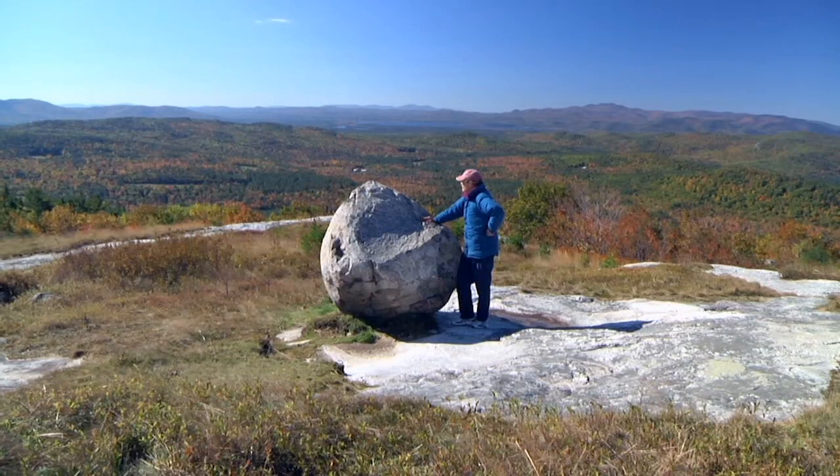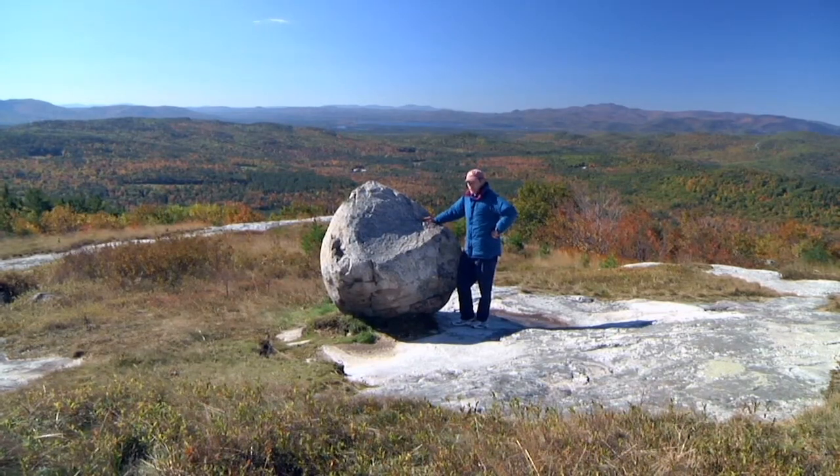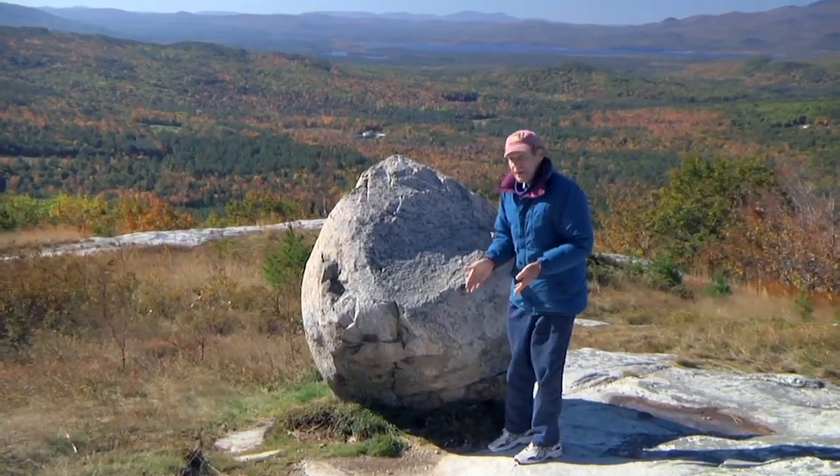Everybody's concerned about water. We have here some of the cleanest water in the 48 states. We're on the watershed edge right here.